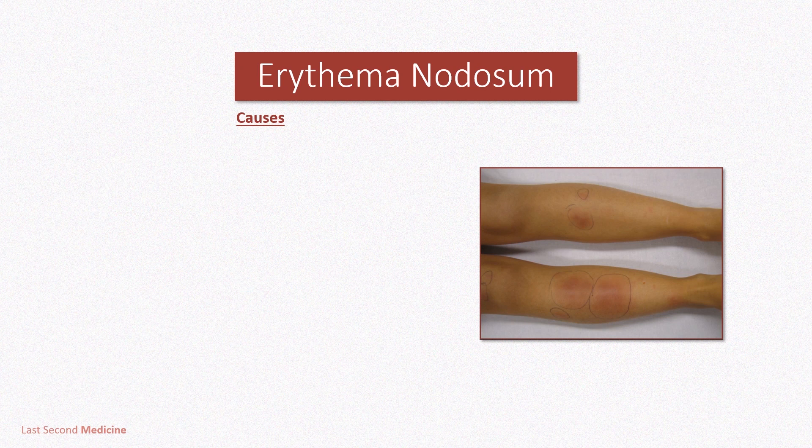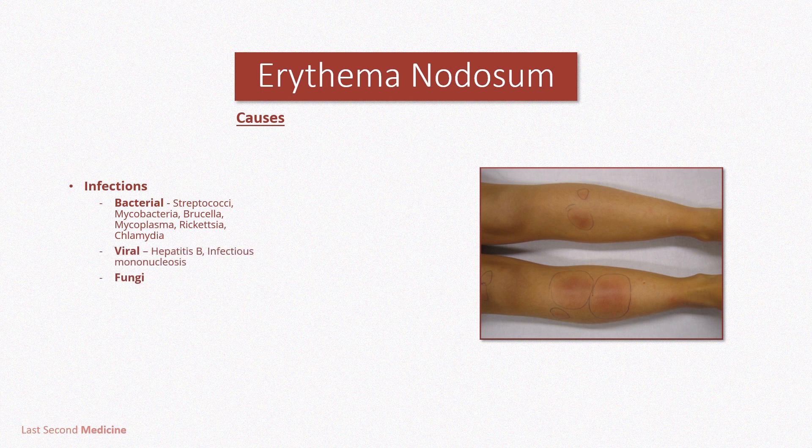There are various causes for erythema nodosum, and an identified trigger is often present. Infections include bacterial, viral, and fungal etiologies. Bacteria that can cause erythema nodosum include streptococci, mycobacteria, brucella, mycoplasma, rickettsia, and chlamydia.